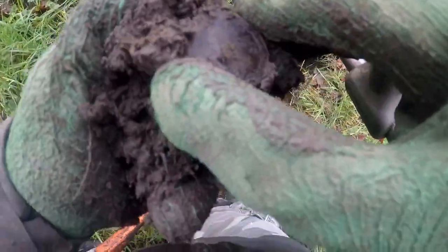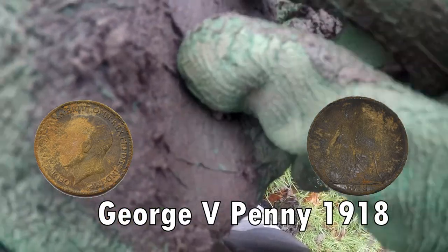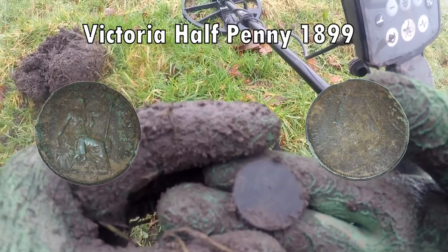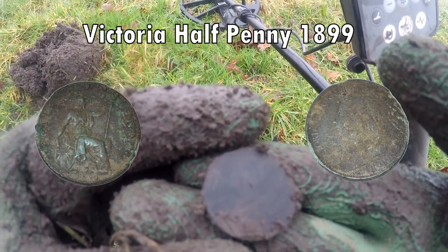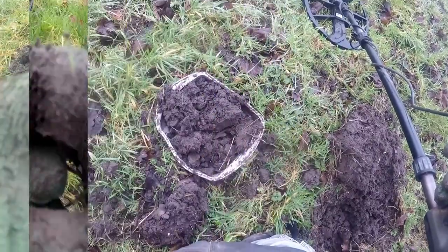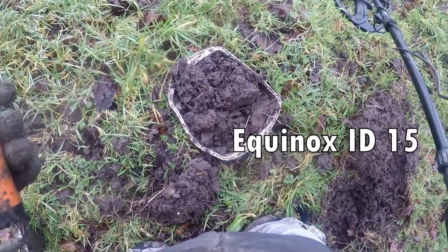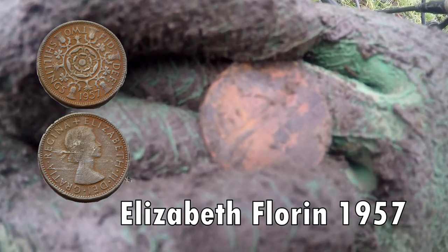Oh, look at that! 21. Can't tell your head on that without cleaning it all up. I think this is Victoria - yeah, Victoria. Half penny. Got 17 numbers - a crook. 17, 15. 50-something, that's what it'll be.